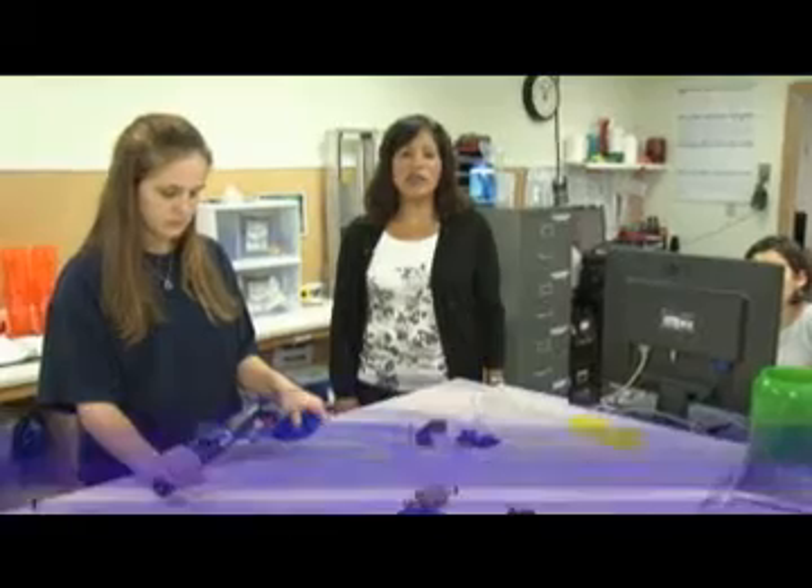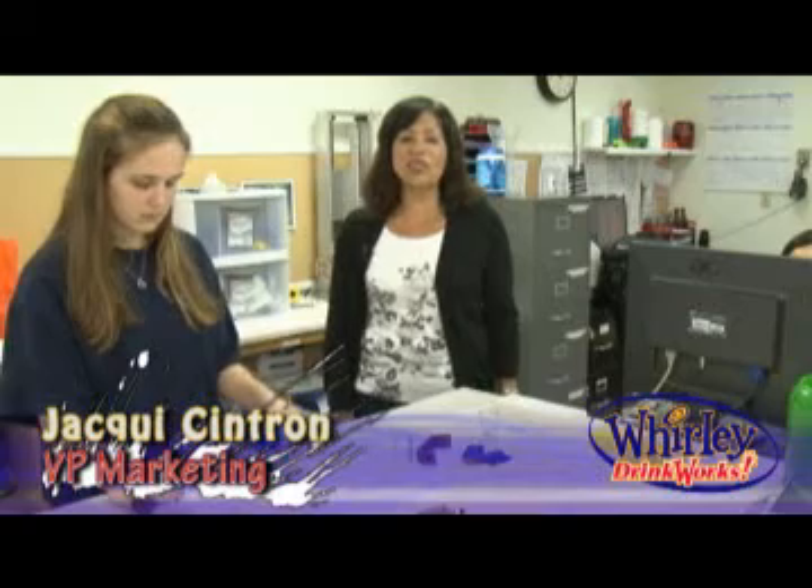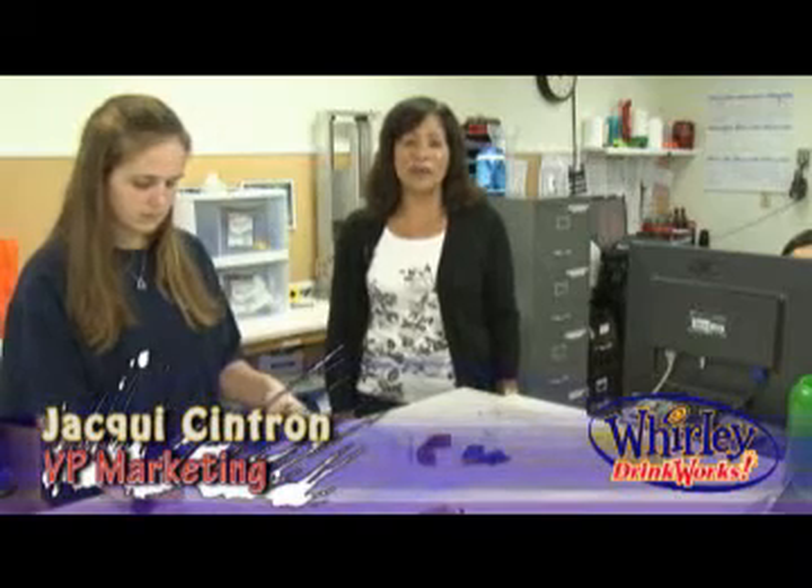At Whirly Drinkworks, we are committed to providing safe, quality products. And we openly share with our customers all testing results for each product family.